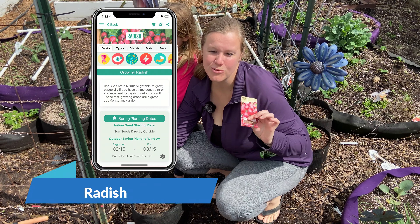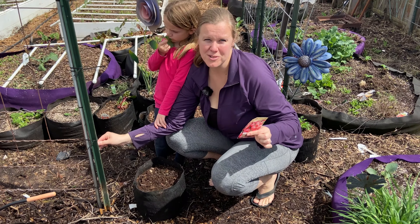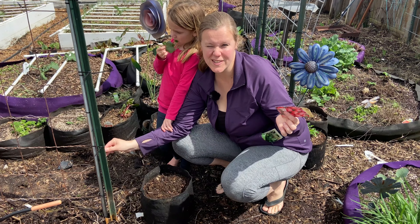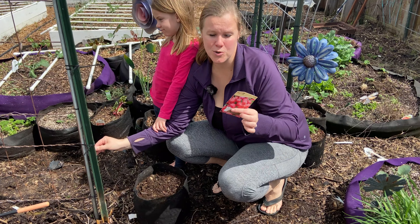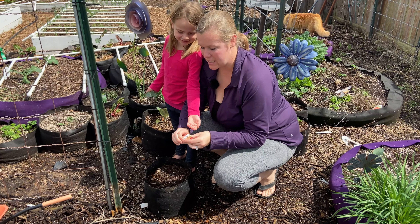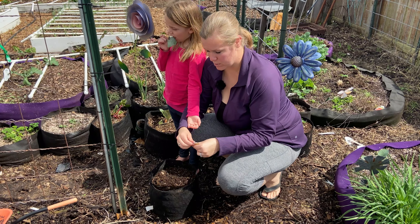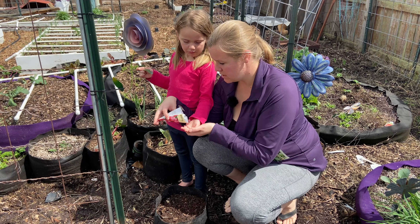Radish is another really great one and it is super fast. From whenever it sprouts to time to harvest is less than a month. Radish is planted at 16 per square foot, so let's go ahead and plant some now.